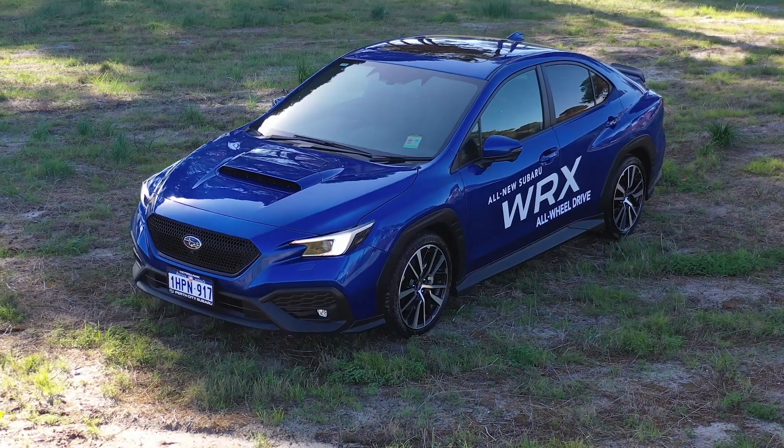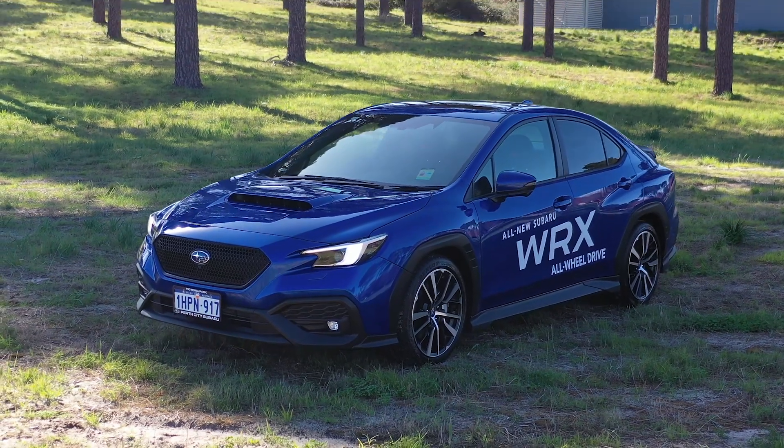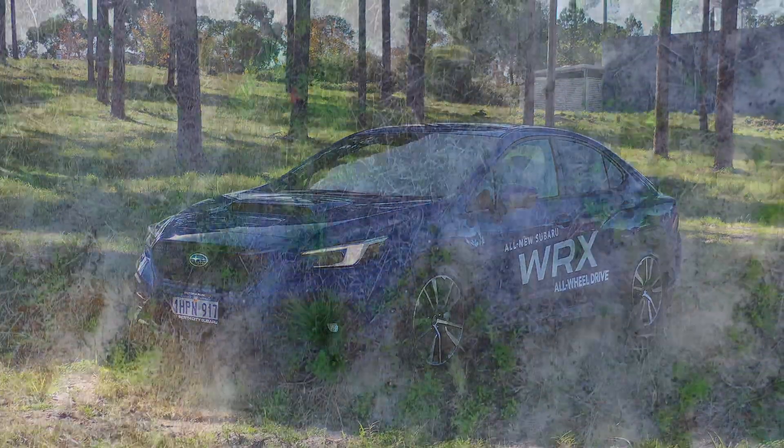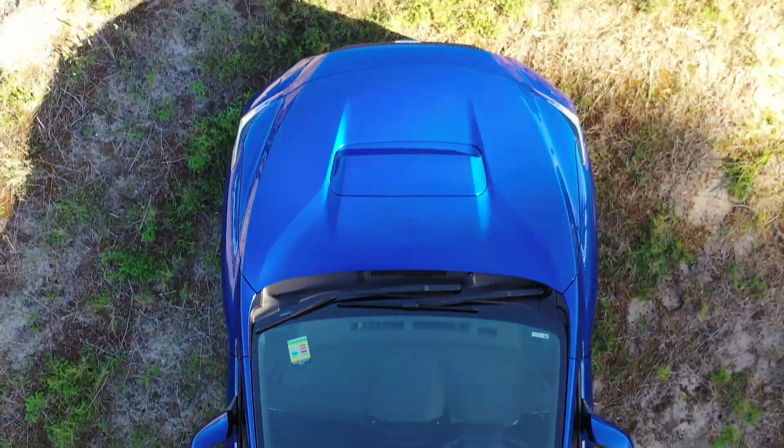The all-new symmetrical all-wheel drive Subaru WRX builds on more than three decades of motoring domination and has notably been designed to bring the fun of driving back to the driver's seat.